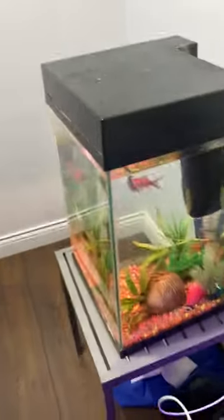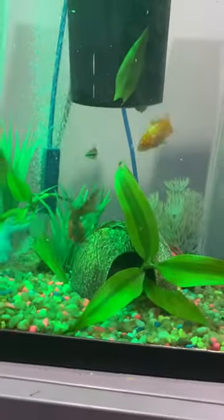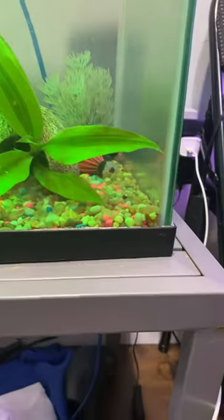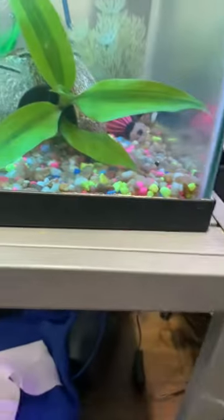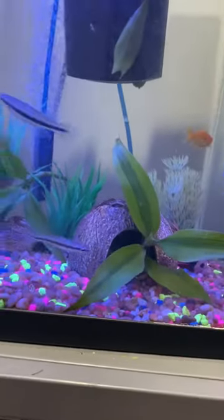And here is the full feeding. It's like a snow globe.